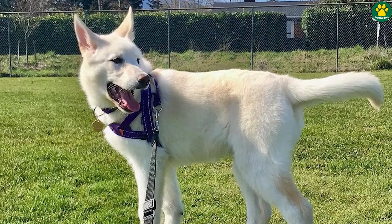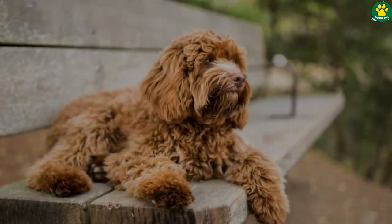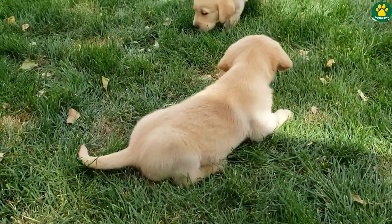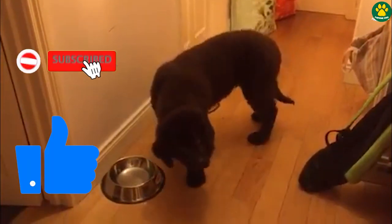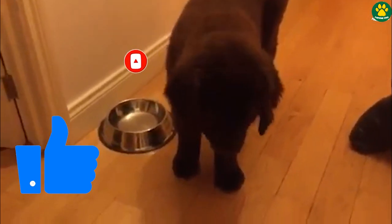So those were the five cutest Labrador retriever mixed breed dogs. But which Labrador mix was your favorite on this list? Let me know in the comments below, and if you found this video informative then a like and a subscribe would be great. I'll see you in the next one — till then, peace out.